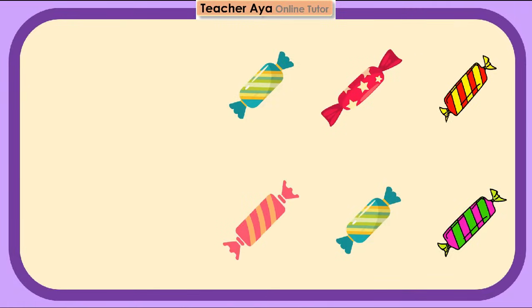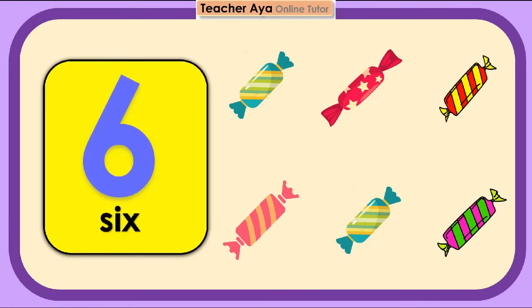Let's count the candies. 1, 2, 3, 4, 5, 6. 6 candies. Try to count again, children.